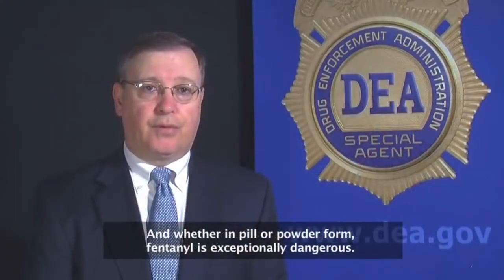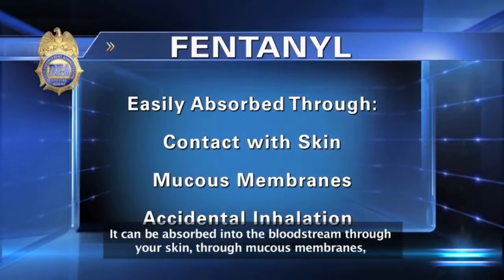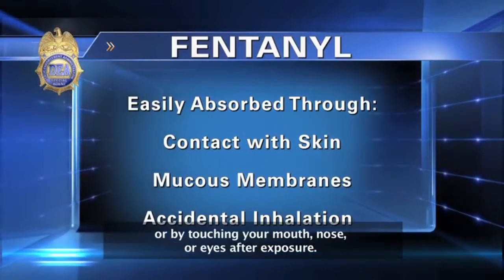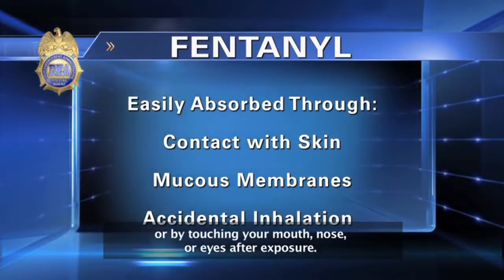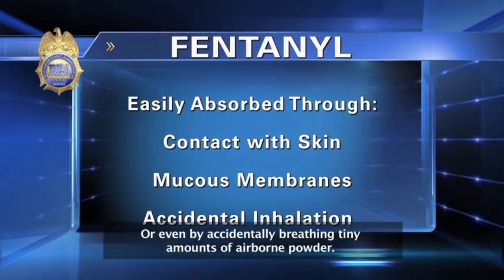Whether in pill or powder form, fentanyl is exceptionally dangerous. It's absorbed into the bloodstream through your skin, through mucous membranes, or by touching your mouth, nose, or eyes after exposure, or even by accidentally breathing tiny amounts of airborne powder.